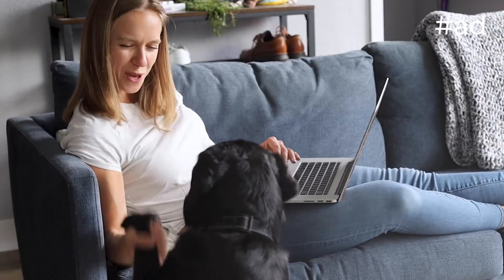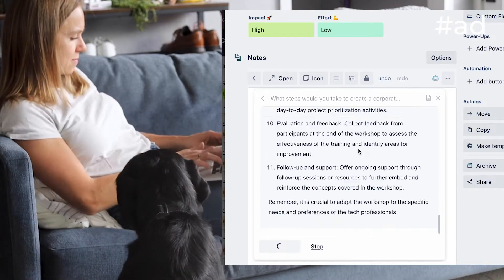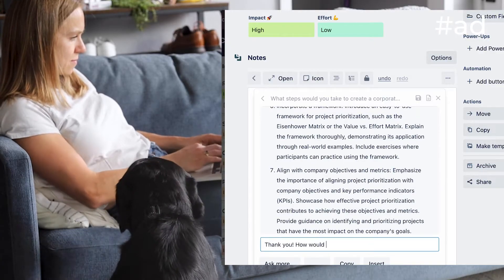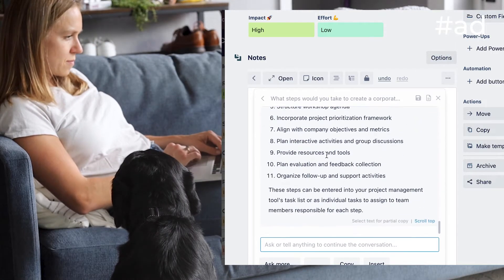My daily use case number three is breaking projects down into steps. Most generative AI models are fed a giant database of wisdom that I like to tap into to make sure that I'm thinking everything through. So whenever I plan a new project, I ask these AI assistants to break it down into steps, which I then input into my project management software.